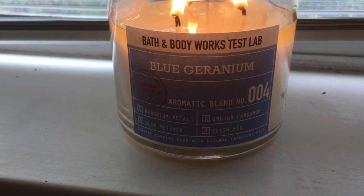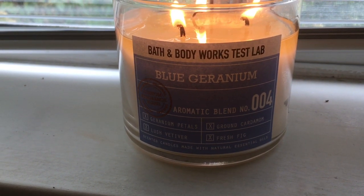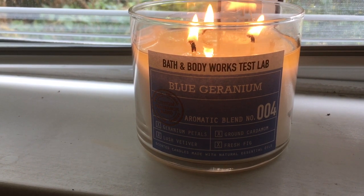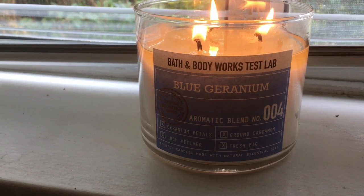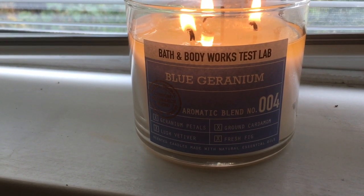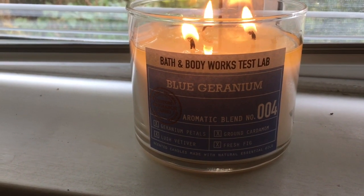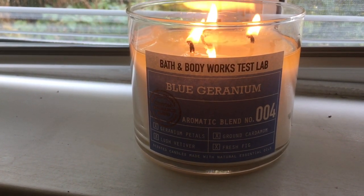The notes on these candles are in a different place — they're right on the front of the candle. This one has geranium petals, lush verbena, ground cardamom, and fresh fig. I will tell you that I don't smell any cardamom, so the cardamom note is very, very mild — it's probably just the accent note. The geranium is the overriding note that I smell the most, and that makes sense because it is in the name.